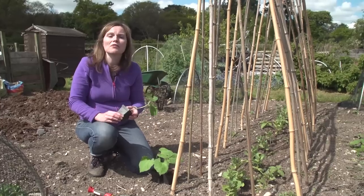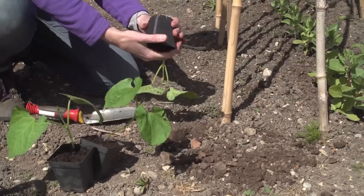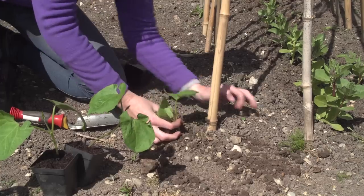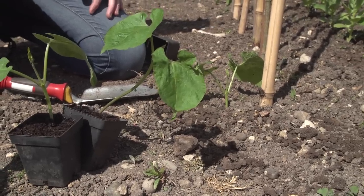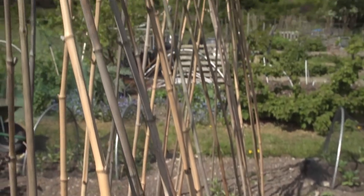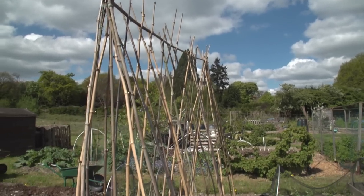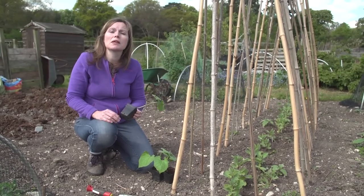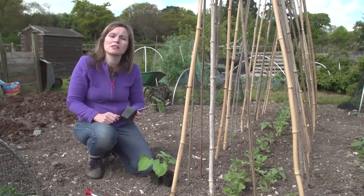Climbing and dwarf beans are both tender vegetables, so you need to wait until the danger of frost has passed in your local area. In the south this can be as early as the beginning of May, but in the north in colder gardens it can be as late as the beginning of June. When you're ready to plant climbing beans, make sure you've put up a really sturdy support. A Which? Gardening trial found that an A-frame arrangement of bamboo canes, leaned in together with a horizontal support at the top, worked the best. For dwarf beans, plant them in blocks and sow some seeds alongside at the same time for an extra crop three or four weeks after the main one.